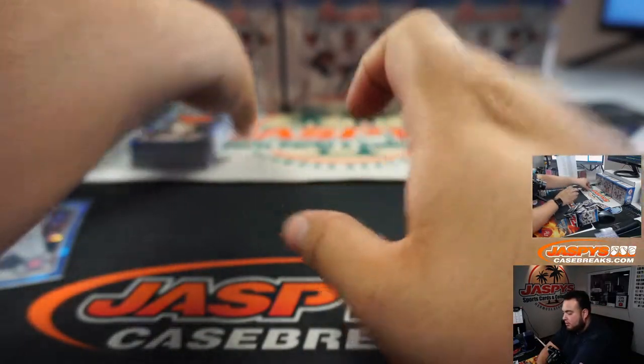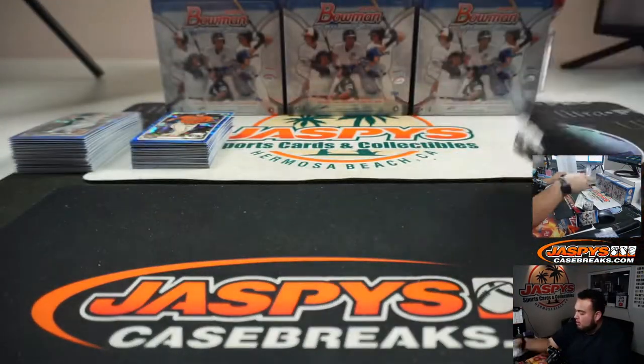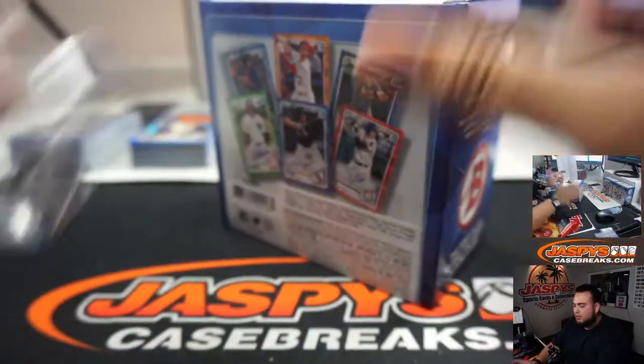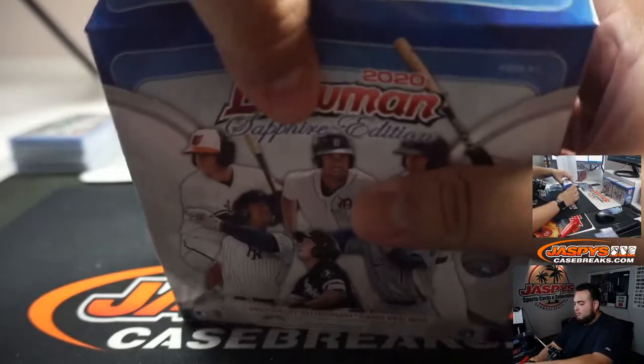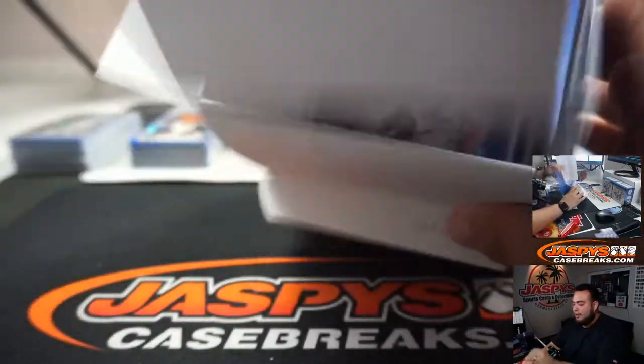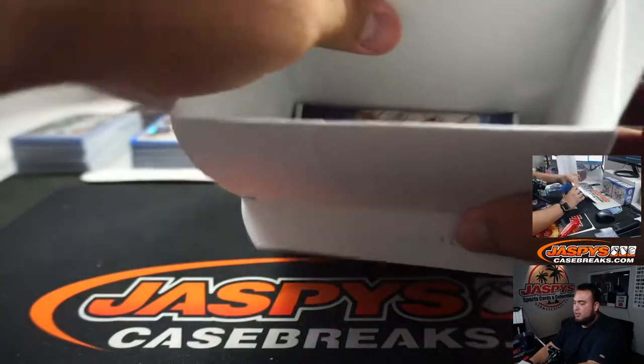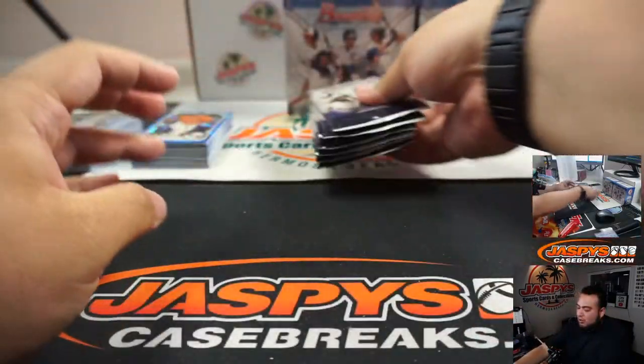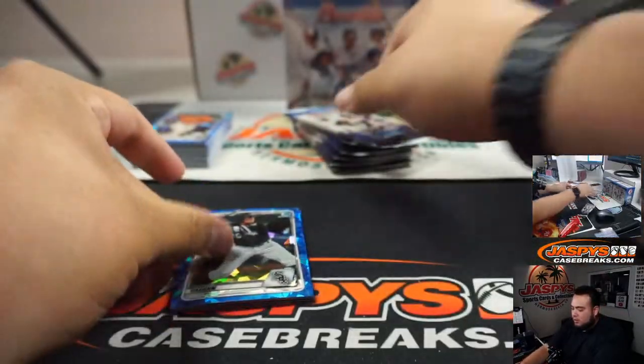Let's continue on with the break. I'll penny sleeve these at the end of the break once we're starting the next break. They're all going to be pennies and top loader, guys, so don't worry. Just continuing on so the break doesn't take too long — we're going to skip penny sleeving every single card and go on with the break.